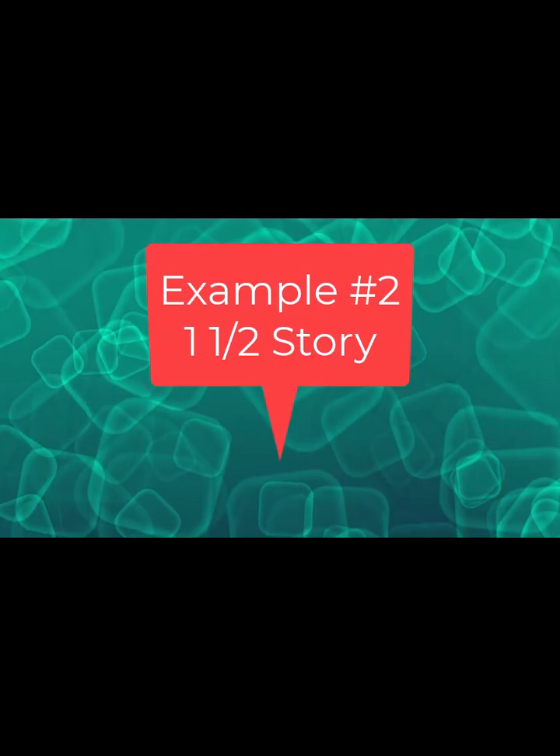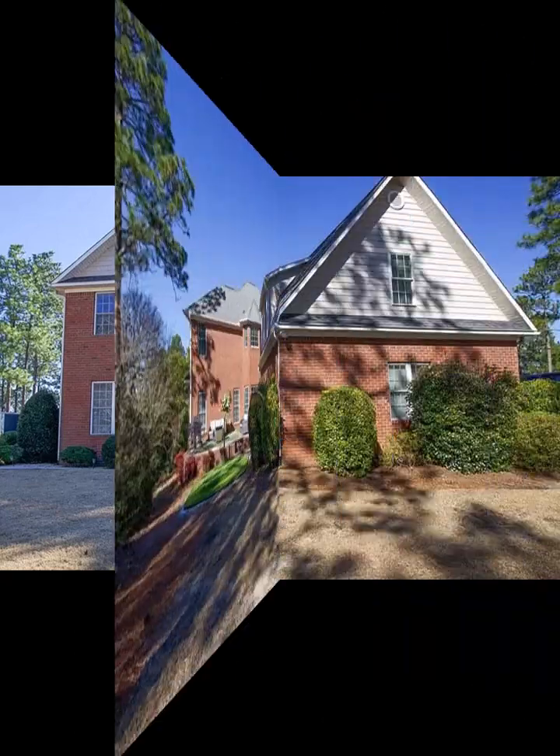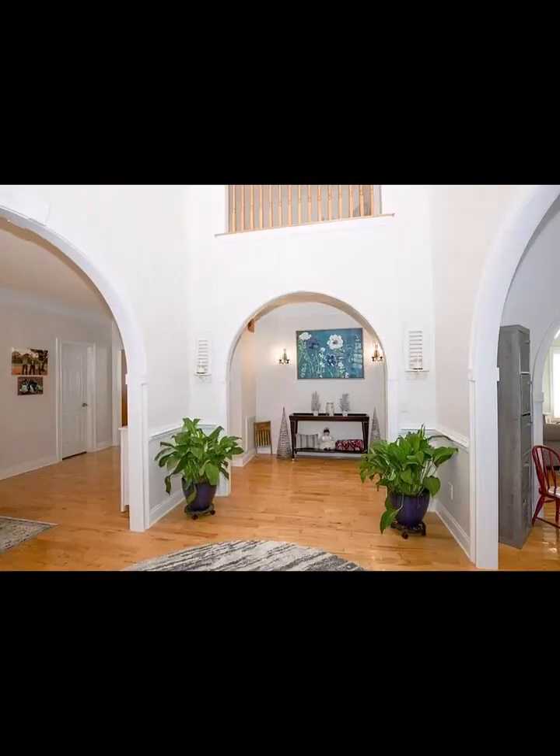Let's look at example number two. This house is a one-and-a-half story design. The front is pretty basic; the back has a little bay shape on it, but it's nothing really hard to measure. You've got an open foyer in the living room, but nothing really complicated. The scan that we got back was 3,672 square feet.